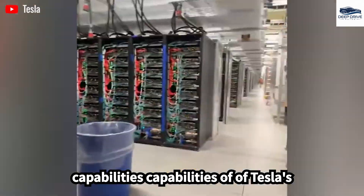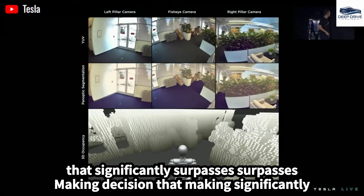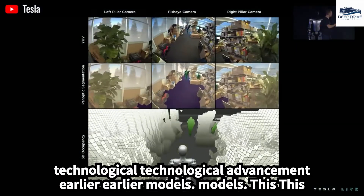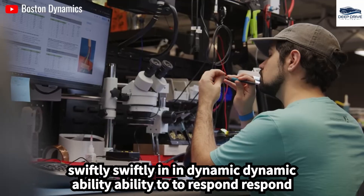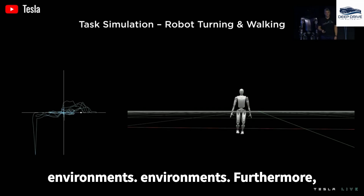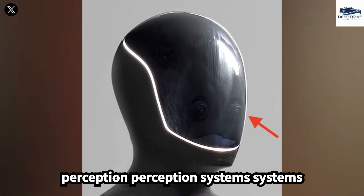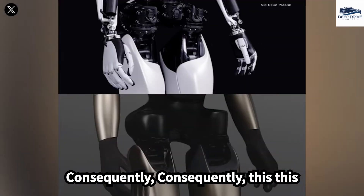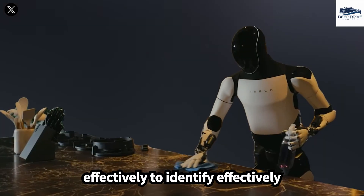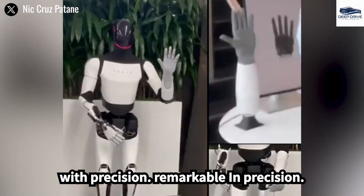Optimus Gen 3 leverages the capabilities of Tesla's Dojo supercomputer, facilitating real-time decision making that significantly surpasses earlier models. This technological advancement dramatically enhances the robot's ability to respond swiftly in dynamic environments. The Optimus Gen 3 is equipped with sophisticated perception systems that enable instantaneous processing of sensory information, allowing the robot to effectively identify objects and navigate through complex spaces with remarkable precision.